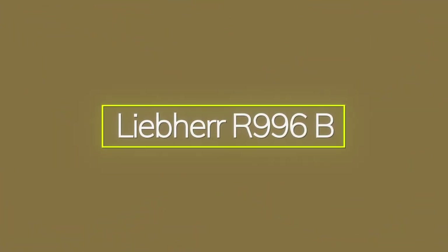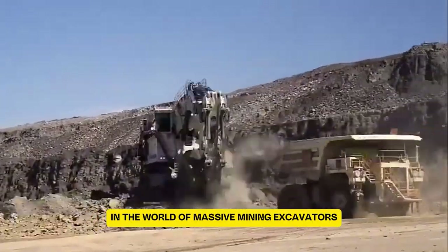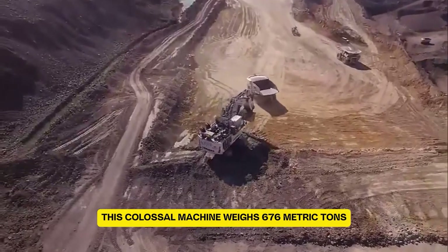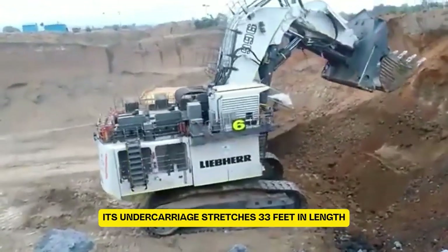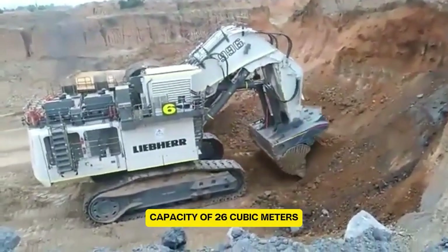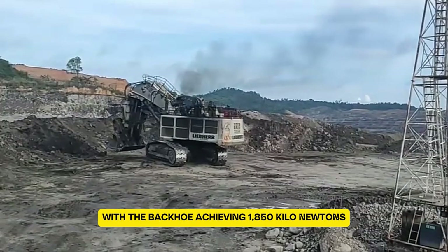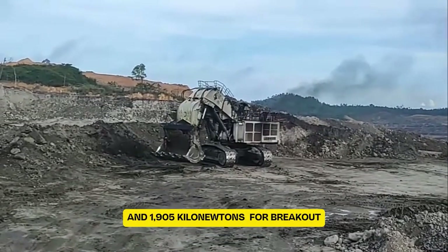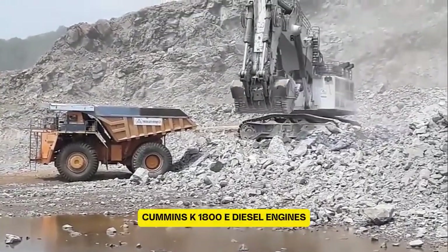The Liebherr R996B is the sixth biggest excavator in the world. When equipped with a shovel, this colossal machine weighs 676 metric tons, and 672 metric tons with the backhoe attachment. Its undercarriage stretches 33 feet in length and is 26 feet wide. This giant can handle a shovel and backhoe capacity of 26 cubic meters. Its digging and breakout forces are impressive, with the backhoe achieving 1,550 kN and 1,670 kN, while the shovel delivers 2,430 kN for crowding and 1,905 kN for breakout. Powering this rig are two 16-cylinder Cummins K1800E diesel engines, each generating 3,000 horsepower at 1,800 rpm.